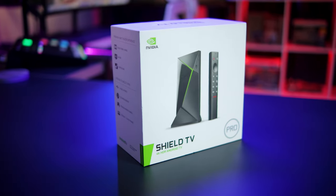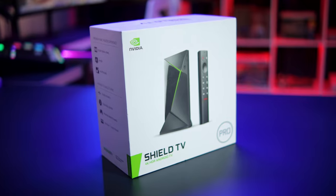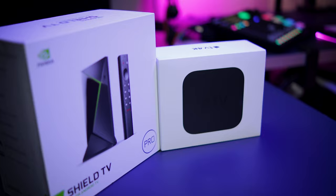The Nvidia Shield TV Pro is a go-to streaming device for many home theaters, but is it the right choice for you? Or is there another streaming device that might fit your needs better?